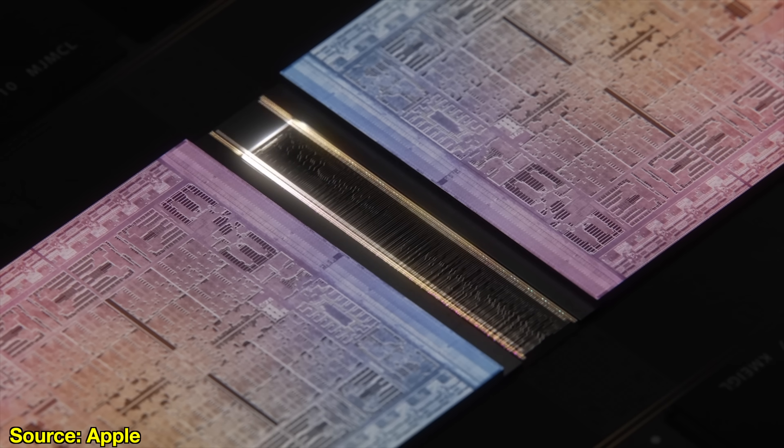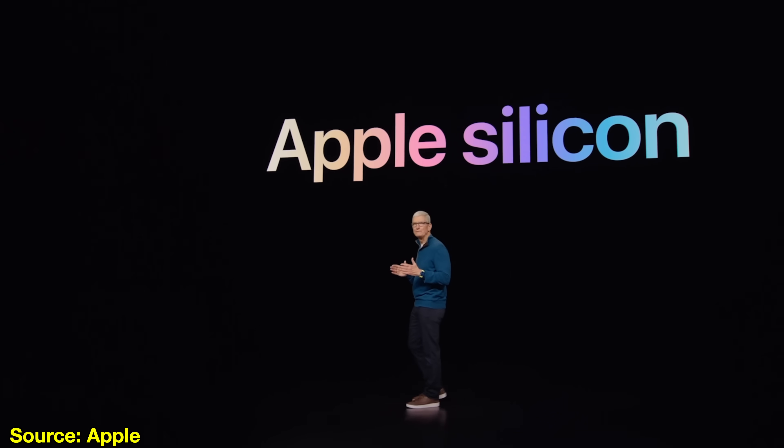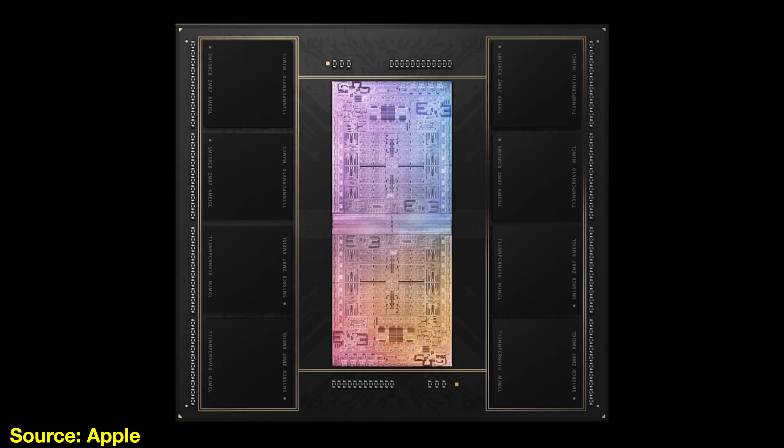So what can we really expect for a chip beyond the M1 Ultra, and just how powerful can Apple Silicon get? Spoiler alert — you need to watch the whole video, because what I'm about to tell you is literally insane.